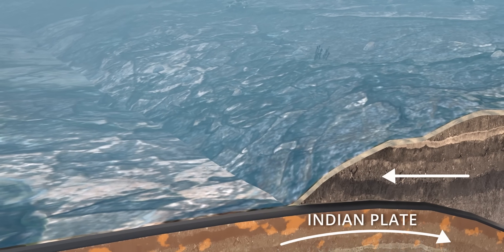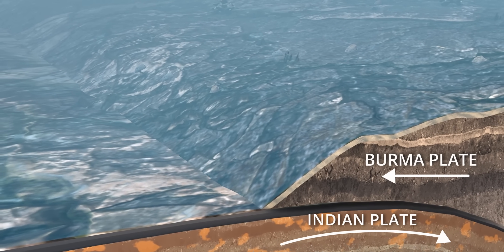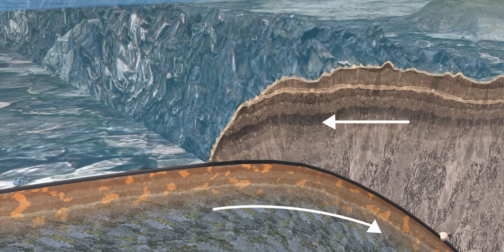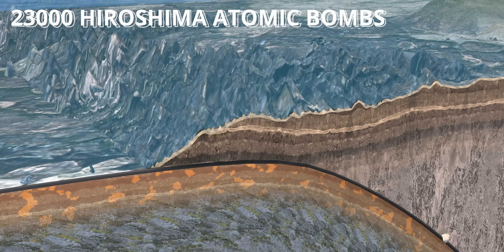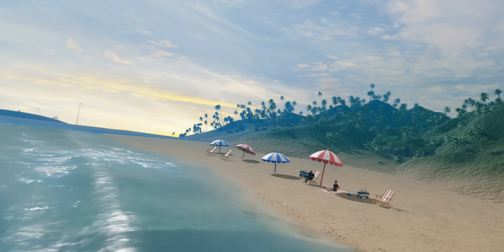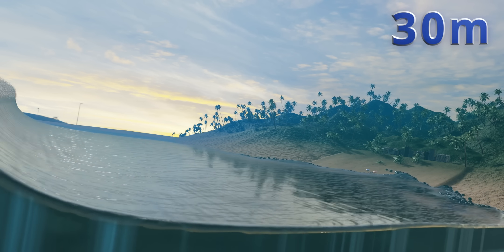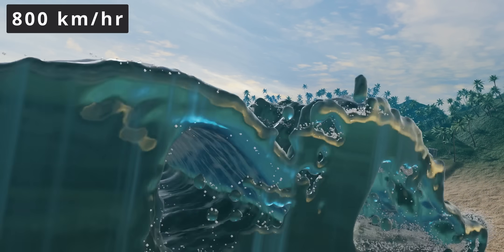The earthquake occurred because the Indian plate was forced underneath the Burma plate, which suddenly moved and pushed the seafloor upward. It lasted almost 10 minutes, making it one of the longest earthquakes ever recorded. The energy released was equivalent to 23,000 Hiroshima atomic bombs. This sudden movement displaced a huge amount of water, creating enormous waves — in some places the waves were as high as 30 meters and traveled up to 800 kilometers per hour.